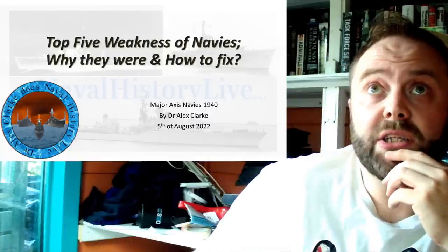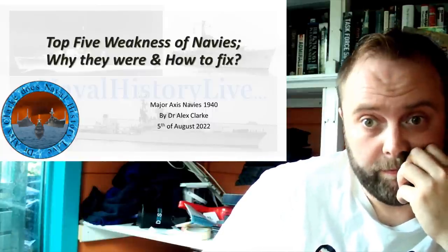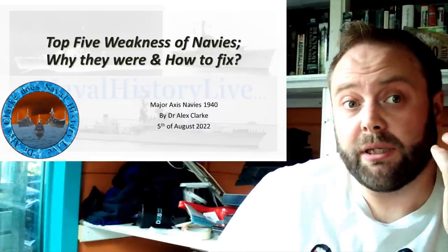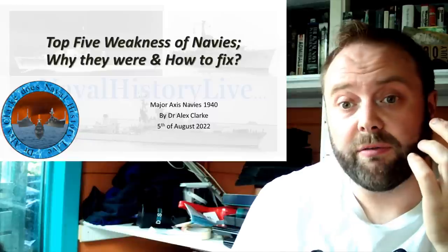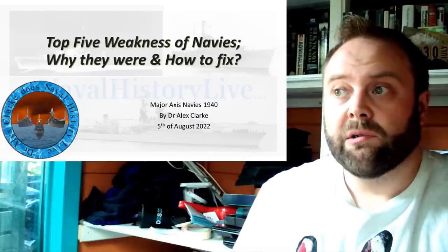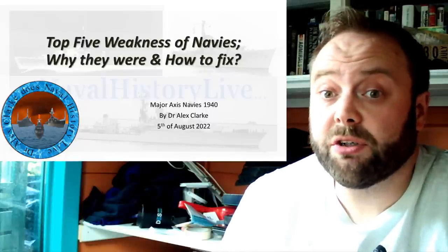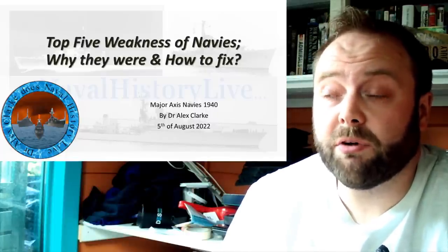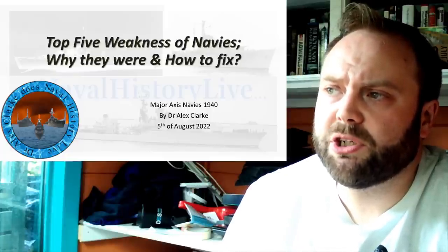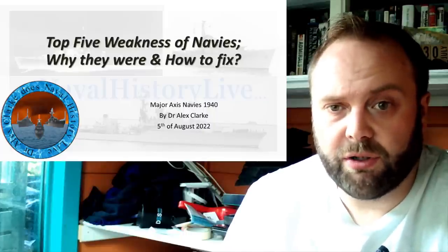In January 1940, Japan is 23 months away from war. The Germans are involved and fighting hard. The Italians are watching from the sidelines to see what's going to happen. The Germans have scored some victories — they have caused the British to lose ships, mostly thanks to their submarines.